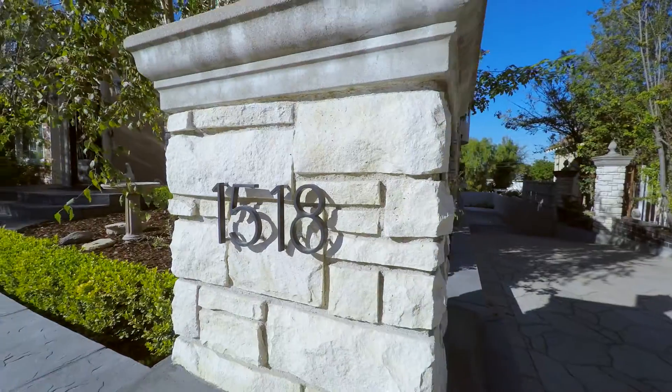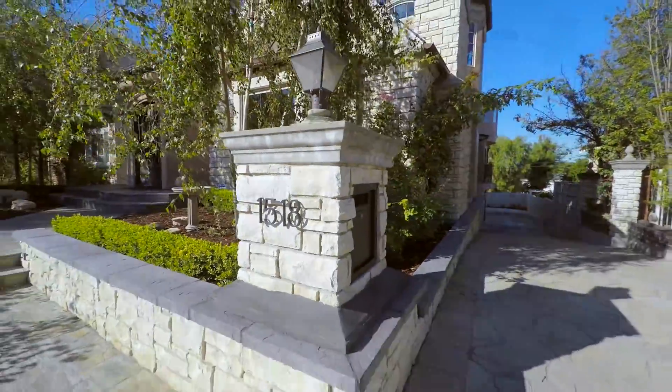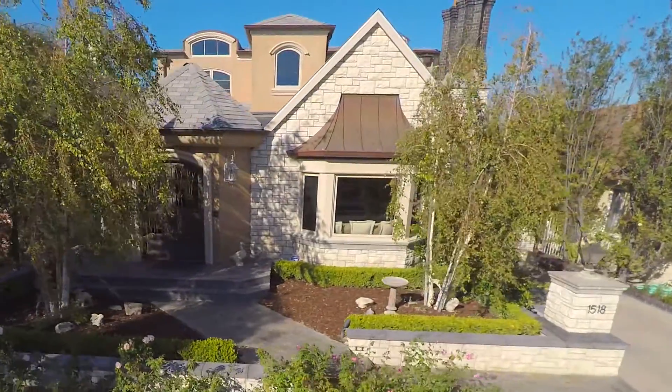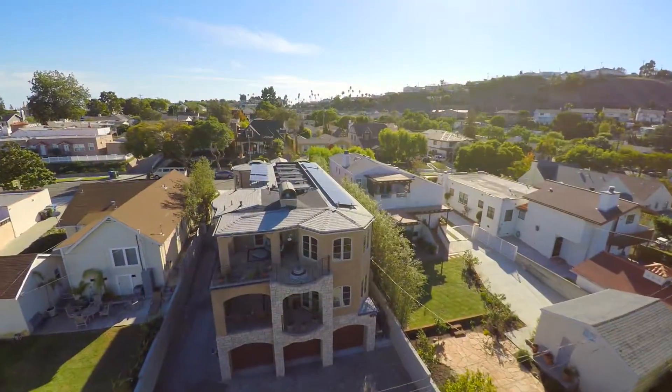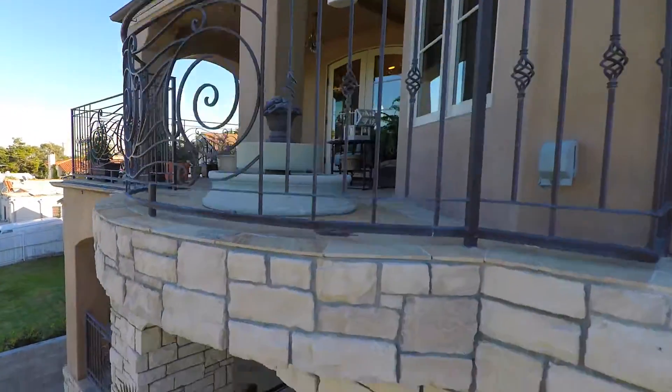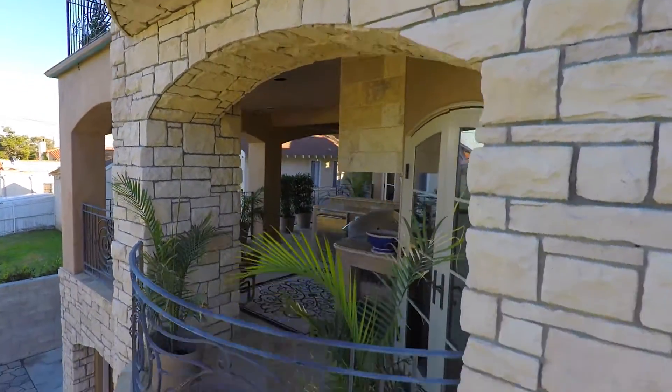Welcome home to 1518 15th Street. Measured out at 4,000 square feet, the French Provincial home was completed in 2010 and designed by renowned architect Olympia Greer. Her vision was to create a luxurious hillside villa with all the comforts of a family home.